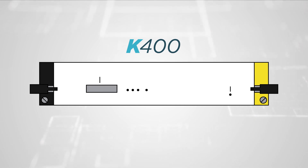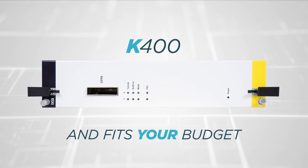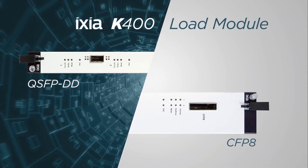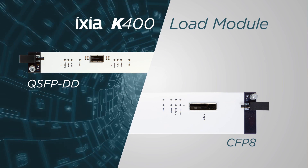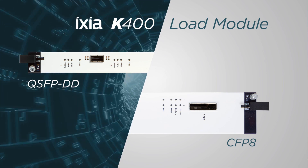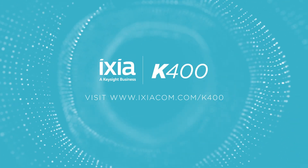K400's full and reduced performance options give you testing that suits your needs and fits your budget. ICSI's K400 Load Module is the smart choice. Contact us to accelerate your 400 gig capabilities and get tomorrow's testing speeds today. For more information, visit www.ixiacom.com/K400.